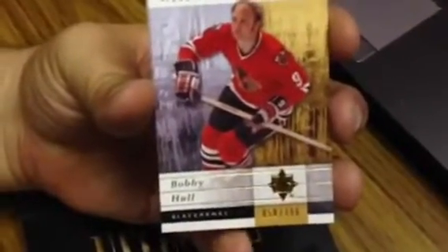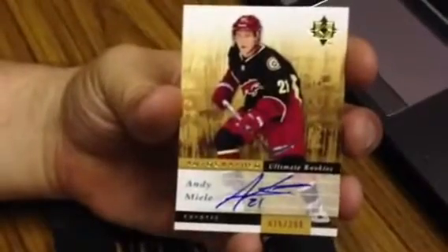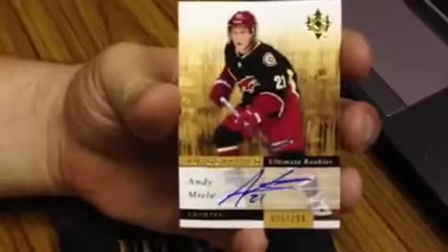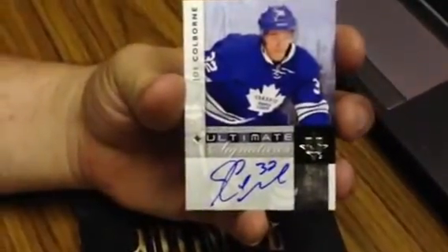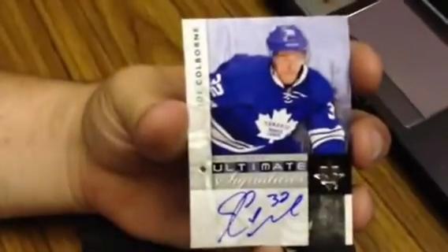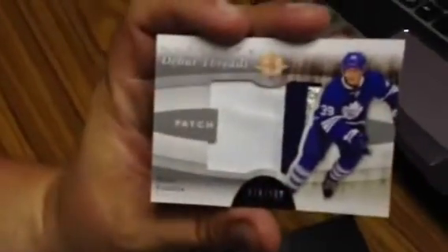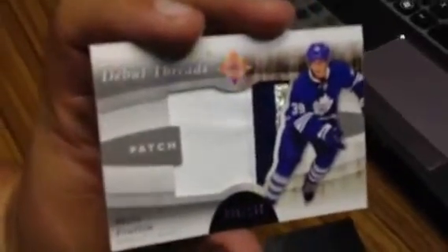Base card for the Chicago Blackhawks — Bobby Hull, number 50 of 399. We got an autographed rookie of Andy Miele, number 25 of 299 for the Phoenix Coyotes. There's a patch — Ultimate Signatures — Joe Coburn for the Toronto Maple Leafs. And a debut patch of Matt Frattin, number 29 of 100, another hit for the Toronto Maple Leafs. Not a bad start.